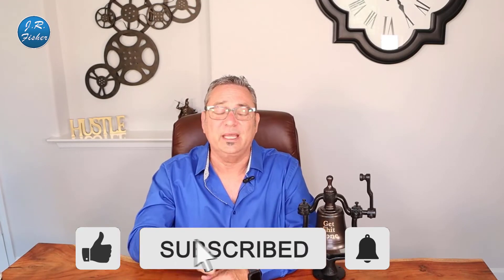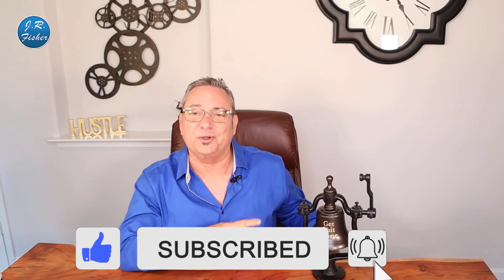Don't forget to subscribe — hit that subscribe button down there, turn it from red to gray. Don't forget to ring the bell and turn on all bell notifications so you're notified every time I upload a video or go live. Guys, SEO is so important.